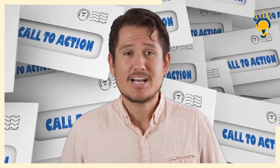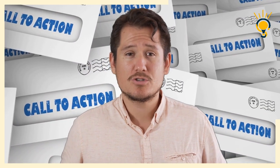Number seven: implement a clear call to action. Your CTA drives subscribers to take action. A digital marketer says: use clear and action-oriented CTAs that prompt subscribers to click or convert.